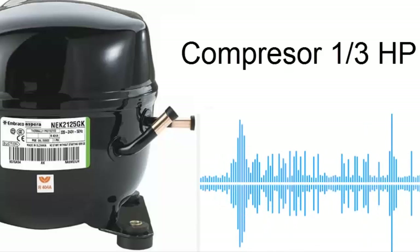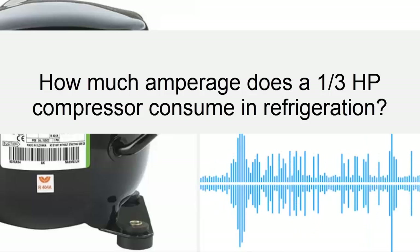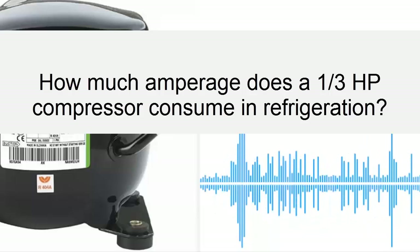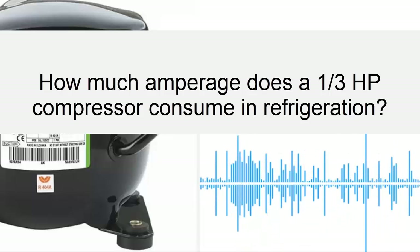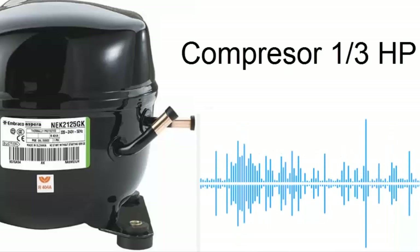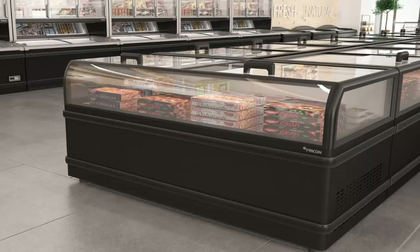Today we present: How many amperes does a one-third HP compressor consume? The one-third HP compressor is a widely used machine in refrigeration and freezing equipment, designed to cool a volume generally between 600 and 1,000 liters.